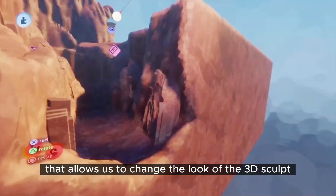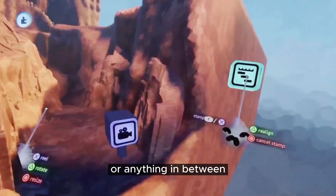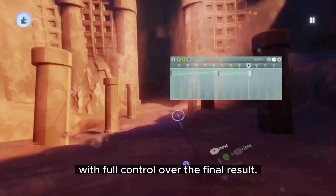That allows us to change the look of the 3D sculpt to be more realistic, more stylized, or anything in between, with full control over the final result.